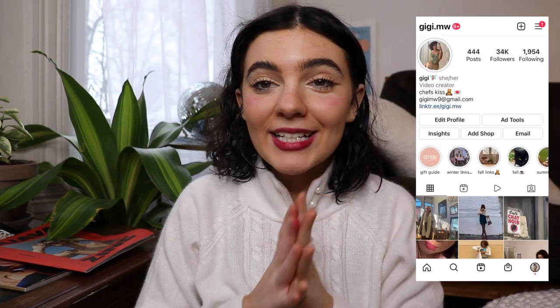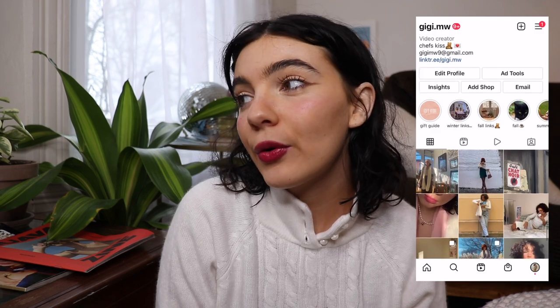Hi pixies, welcome back to my channel! My name is Gigi if you've never been here before. I'm actually doing vlogmas this year — well, I'm trying to post as much as possible, not exactly every single day.